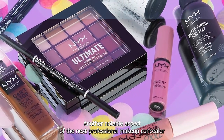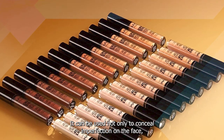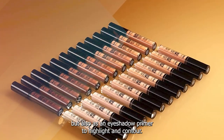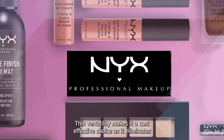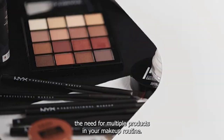Another notable aspect of the NYX Professional Makeup Concealer is its versatility. It can be used not only to conceal imperfections on the face but also as an eyeshadow primer or to highlight and contour. This versatility makes it a cost-effective choice, as it eliminates the need for multiple products in your makeup routine.